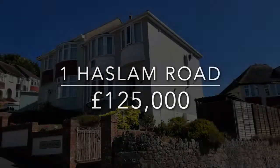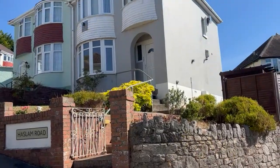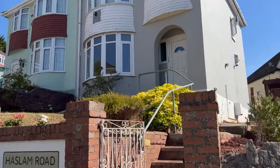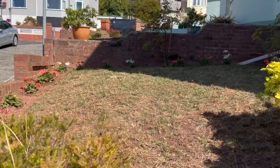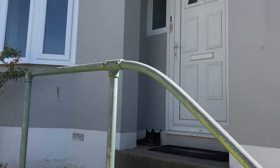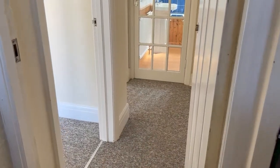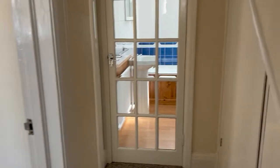Welcome to Haslam Road, a ground-floor garden apartment located with easy access to the town's amenities. Benefiting from a lawn front garden, there is a path to the side and rear garden and front door to the communal hallway, opening out to the entrance hall. The entrance hall has useful storage cupboards with boiler and doors to all rooms.